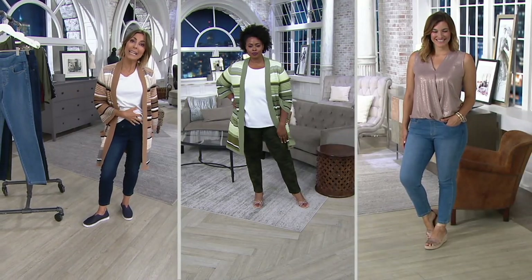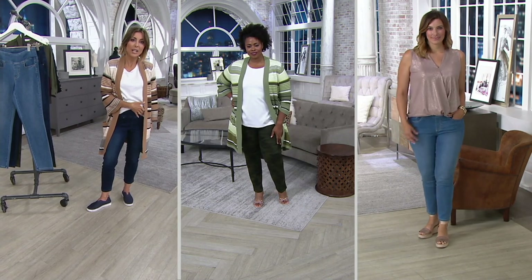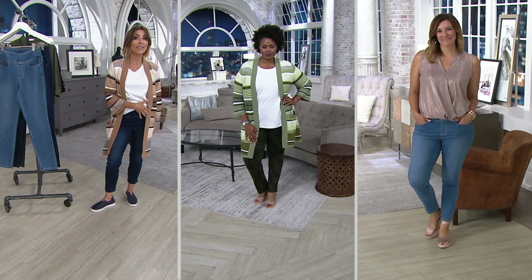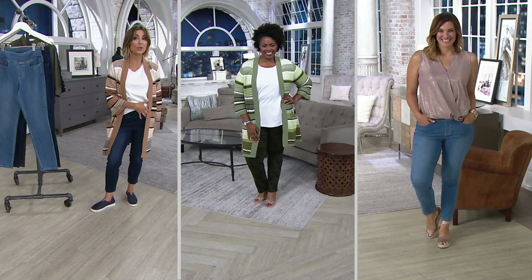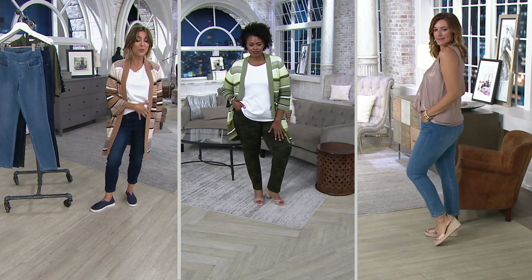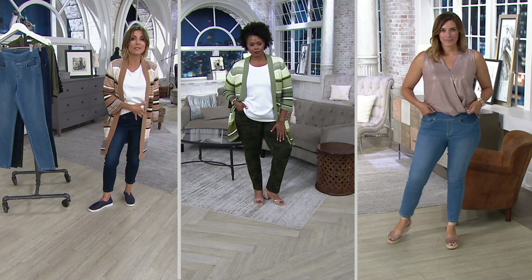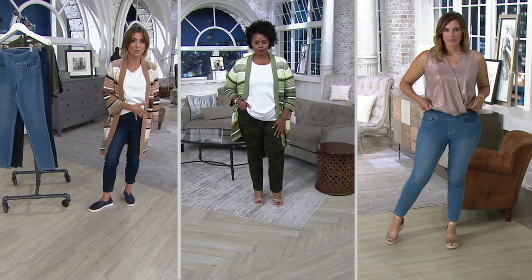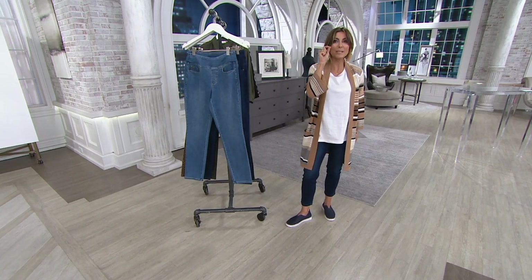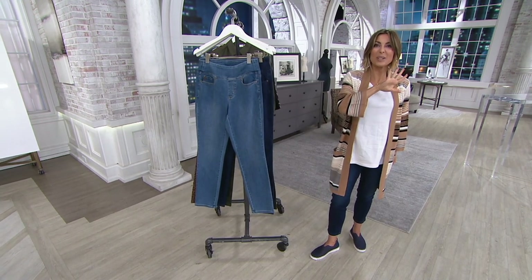Since that time, 40,000 orders have been placed. You want to know why? Look at us — you can be any shape, any size and these pants are going to make you look incredible. You're going to be comfortable. Why Triple Lux? It's one of the fabrics that Kim Gravel is so known for, and we've never been able to offer a Triple Lux Today's Special Value before — until today.